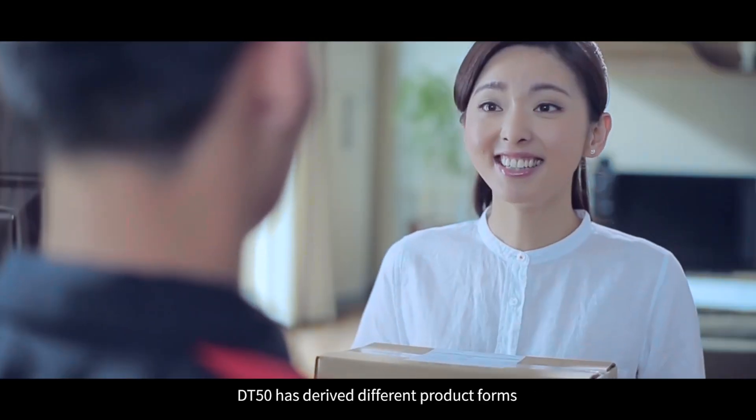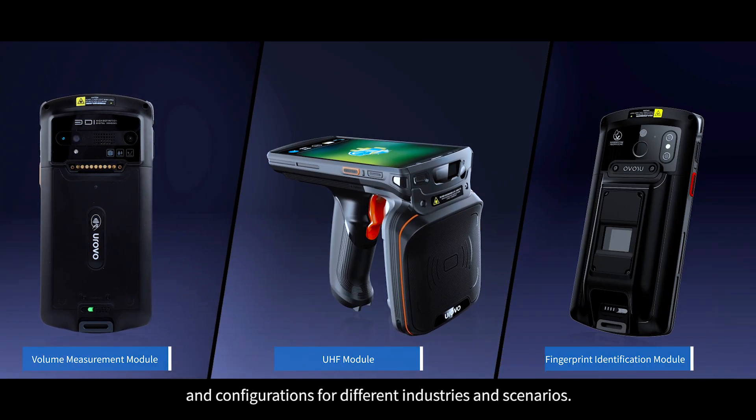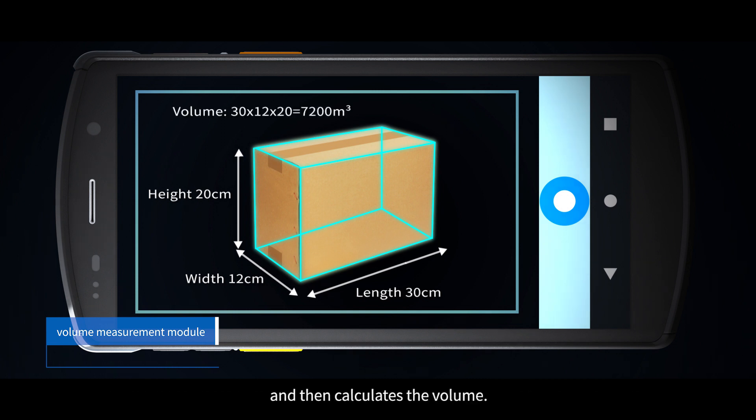DT50 has derived different product forms and configurations for different industries and scenarios. Through just one click, the Volume Measurement module can measure the length, width and height of parcels and then calculate the volume.